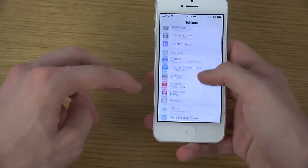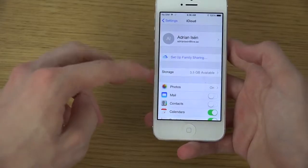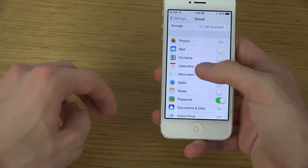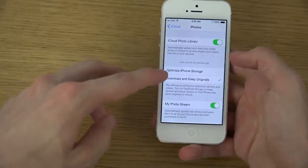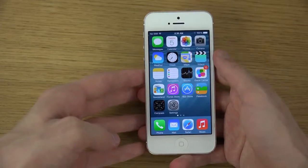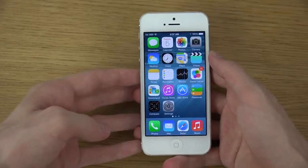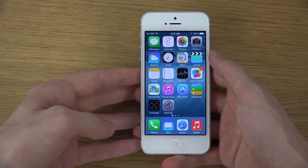The iCloud icon has some new logos in here. This is the new logo and also this logo here. You also have Photos where you'll be able to download and keep the originals at full size, which should be a great little feature.